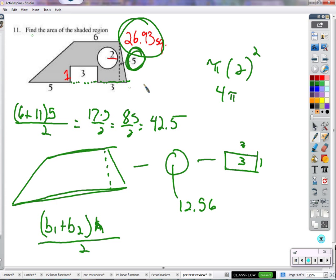How do you get that? I got that from the area of the circle — pi r squared. 2 squared is 4, 4 times pi. So 42.5 is the area of the trapezoid, minus the area of the circle, minus the area of the rectangle. Does that make sense? Yeah — take the circle's area away, take the rectangle's area away.